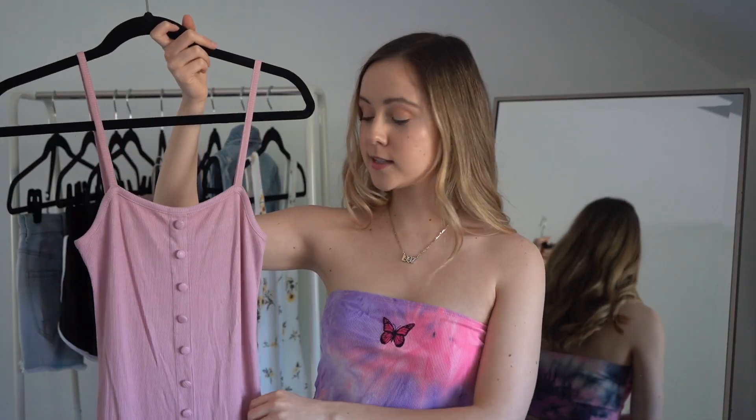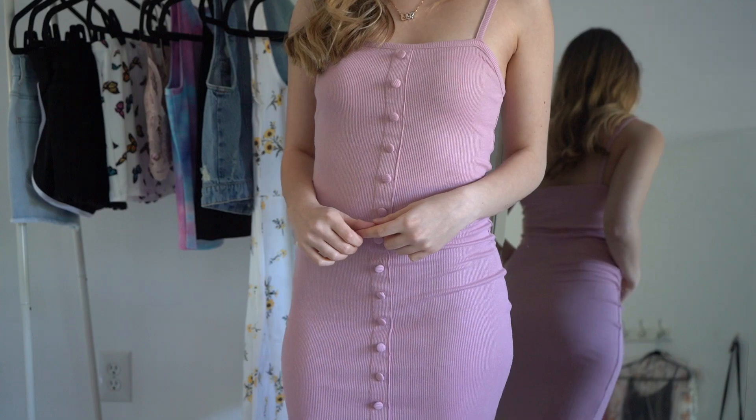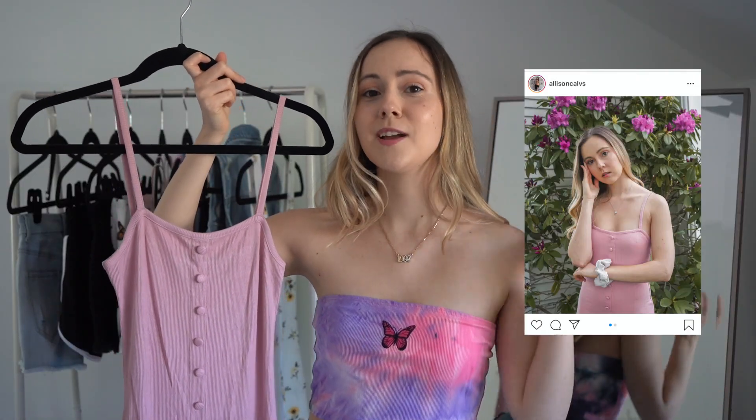The next item is this really pretty pale pink mini dress. I don't really wear a lot of mini dresses because I'm super short — I'm only five feet — so they aren't always super flattering on me. But this one looks really good, and I already took some pictures in it and put them on my Instagram. Pink is one of my favorite colors if you couldn't already tell.